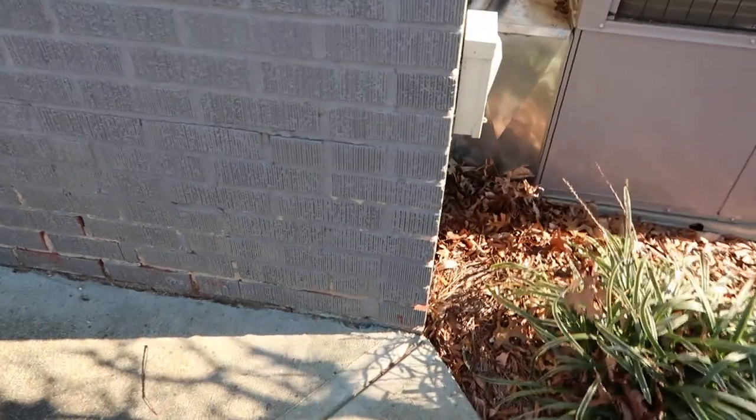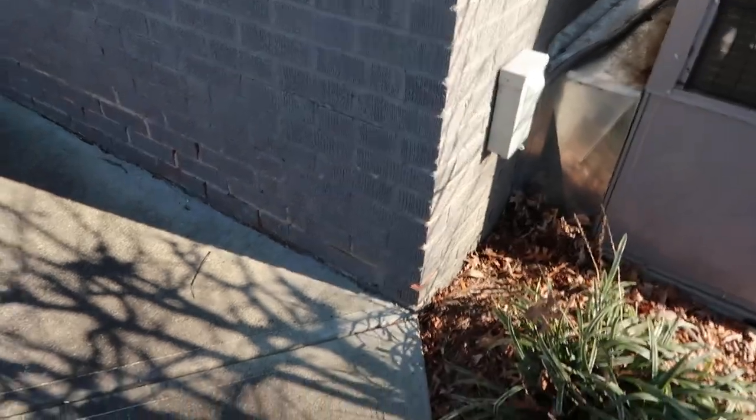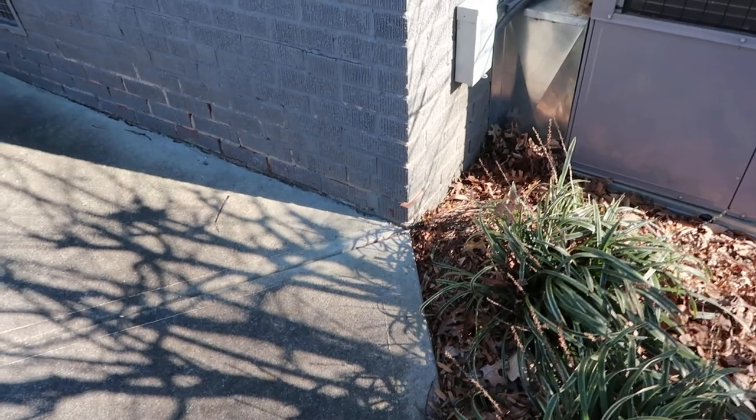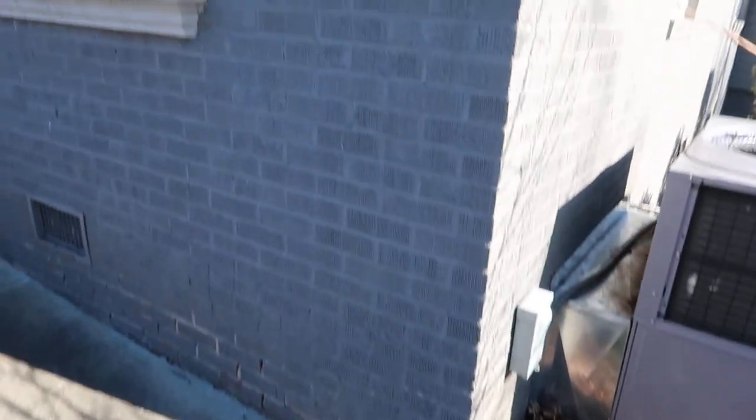You can see a little bit of cracking up there, but the majority of it is right here. What's happening is this corner footer has dropped a little bit. They don't have gutters on the house. What's happened is you've got a lot of water, and at some point that water compacted the soil and caused that footer to drop.